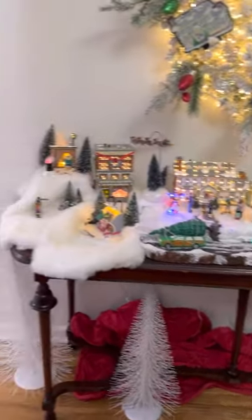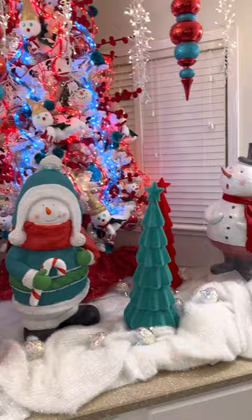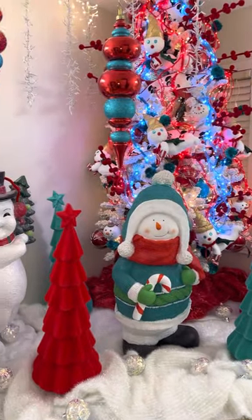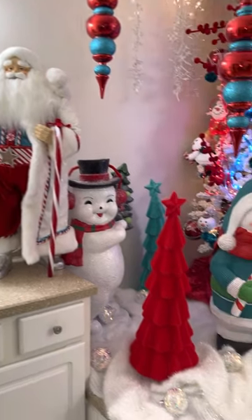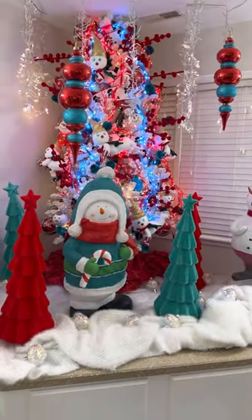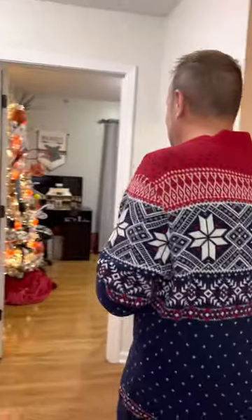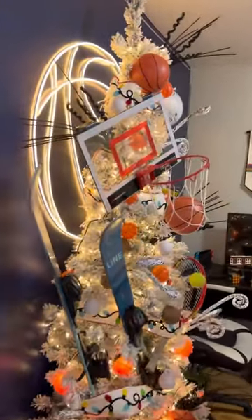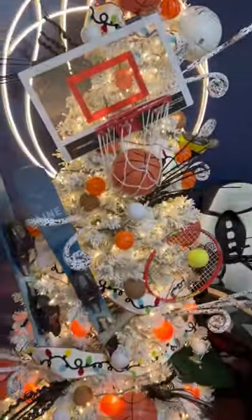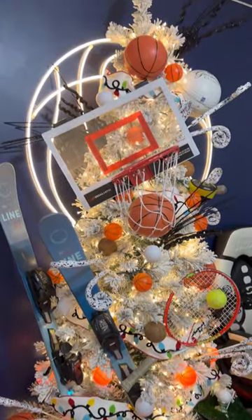Come on in to the bathroom. The boys really love this room — it's always fun to do it. I know it's kind of weird to decorate a bathroom but we love it, it's nice and festive. The boys each get to pick their themes each year. This year Luke has done the sports he plays: basketball, skiing, tennis, and golf. So these are just some of the things from all of his favorite sports.